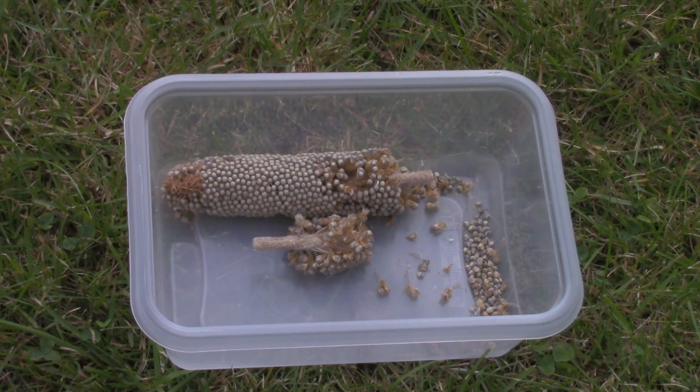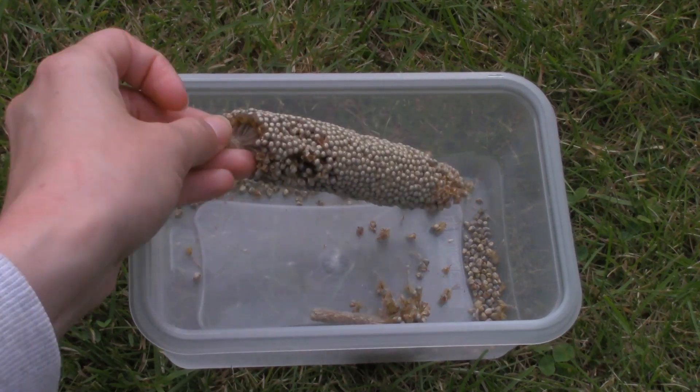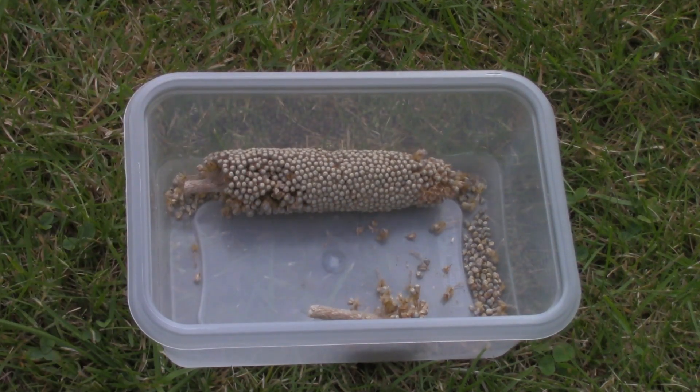The next box contains pearl millet. Pearl millet is the most widely grown type of millet, and all my hamsters really love to eat this.